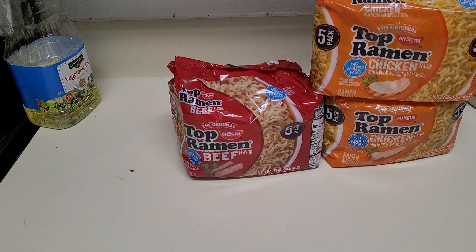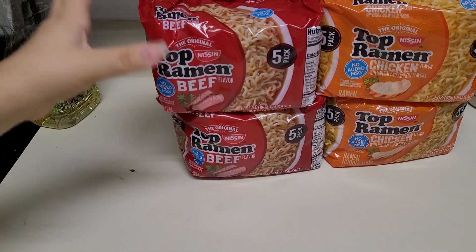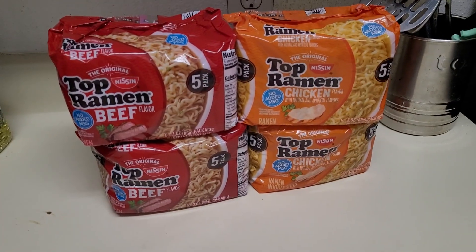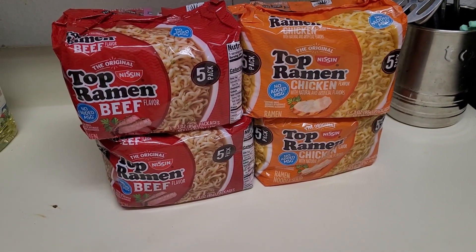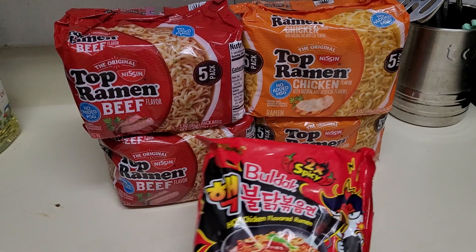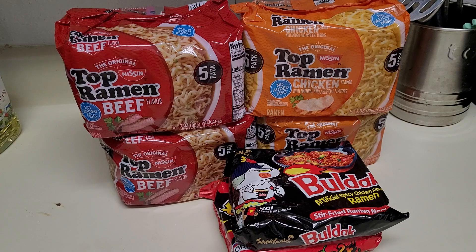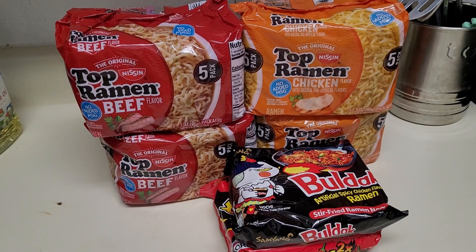Instant ramen is often hailed as the savior of the financially challenged. It's not that great for your health, the packaging is even worse for the environment, but gosh darn it, is it cheap — which makes it the perfect base to build off of to make a delicious and satisfying meal when you're working on a budget.